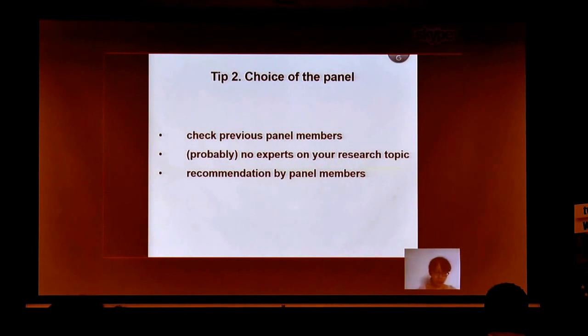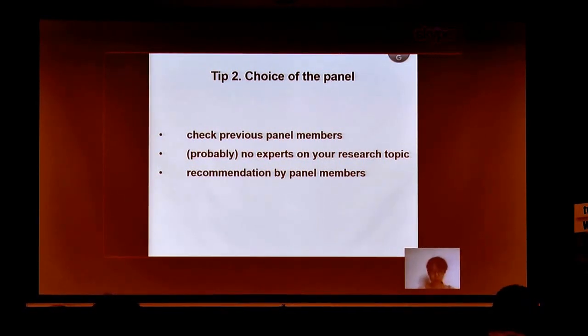I think the choice of the panel is very important. My recommendation is to check previous panel members, which you can find online. You will then know that there are probably no real experts on your exact research topic. Keep in mind that the recommendation for funding is made by the panel members ultimately. There is no golden standard, but it is critical to seriously consider which panel to submit your proposal to, and whether your proposal would be effective and interesting to that panel.